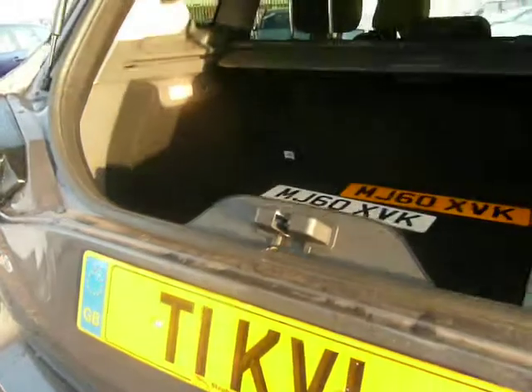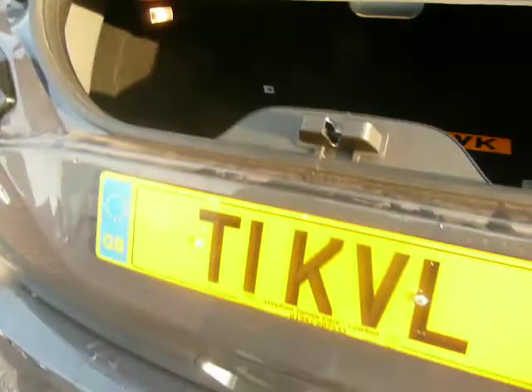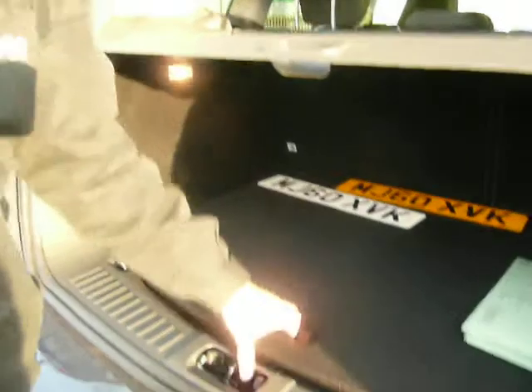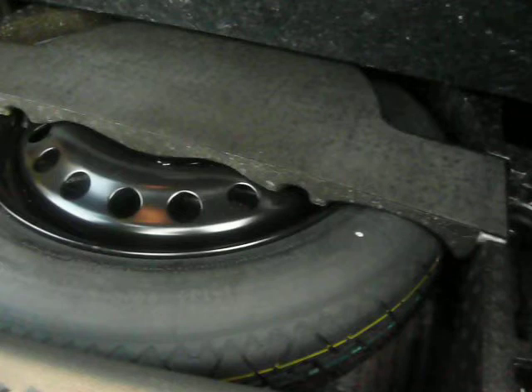The Cougar has the split tailgate facility so you can open up just the glass, and here is the tonneau cover which is integral. It also has the traditional tailgate to give you full access to the boot area. Under here I have a space saver spare wheel.